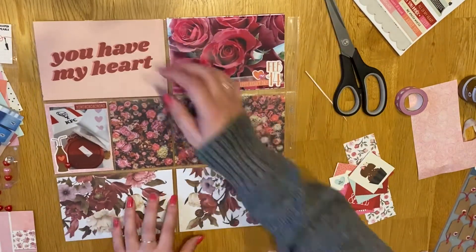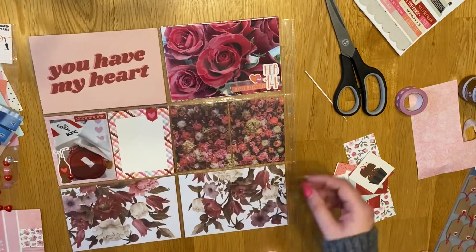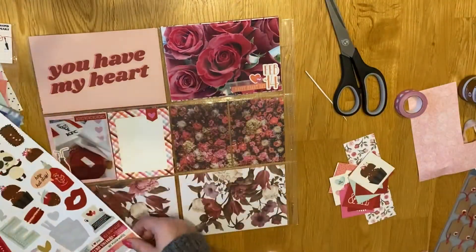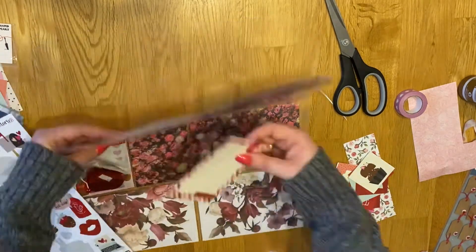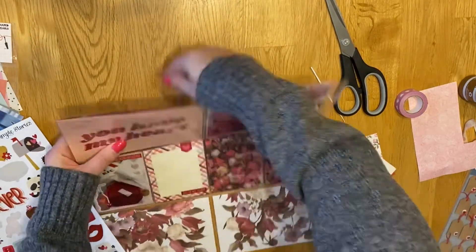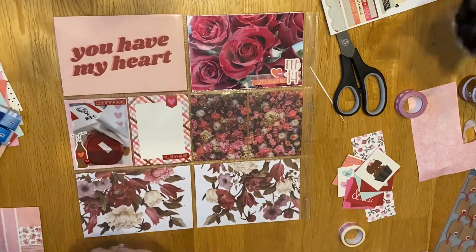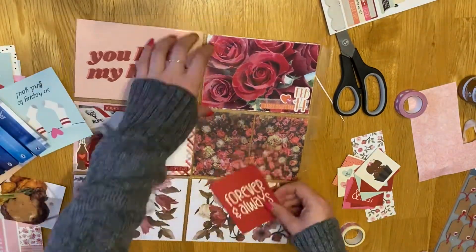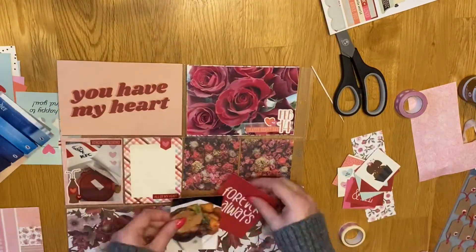The sleeve next to that photo is just going to be a filler card that says Forever and Always. I didn't really do anything to that card. On the journaling one I just put a little word sticker that says All of My Heart, and I come back to do my journaling later. I put the Forever and Always filler card in and just leave it as that.